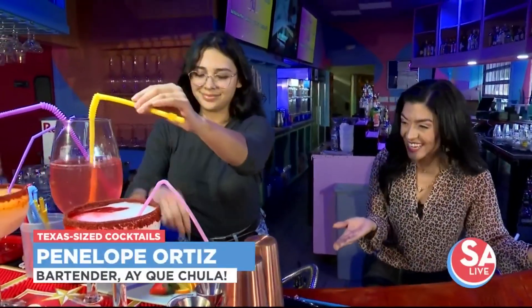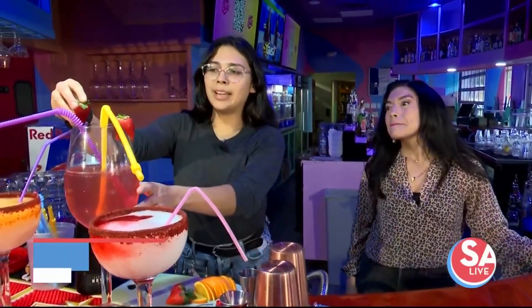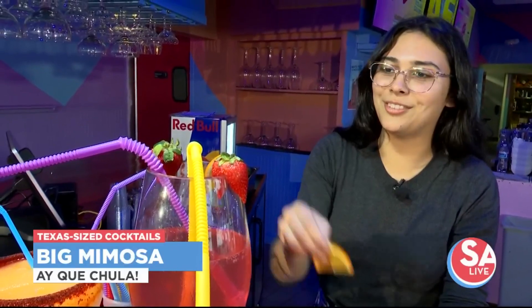Look at these works of art that she has put together here. So what do we have here, Penelope? Right here I have my big largest mimosa. You can find it on our menu — not verbatim, but you know what you see when you find it.